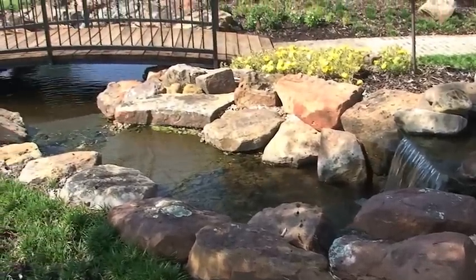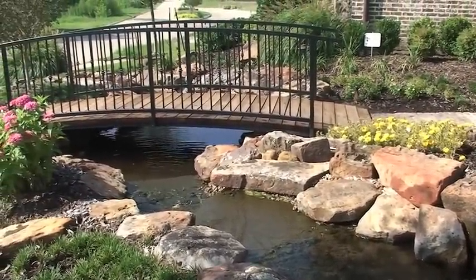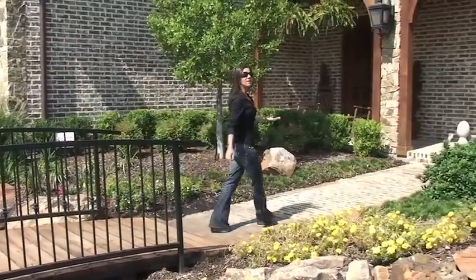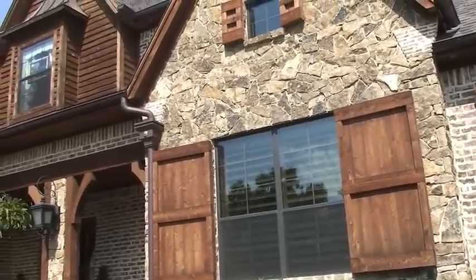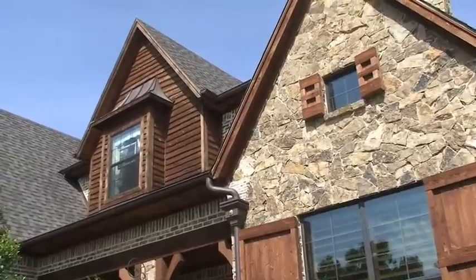A bridge over a babbling brook — what a different way to come into a home. Let's talk about some other detail on the exterior that Mike is really proud of and I think is just amazing: hand-distressed cedar siding, some copper roof accents, and amazing, amazing stone detail.